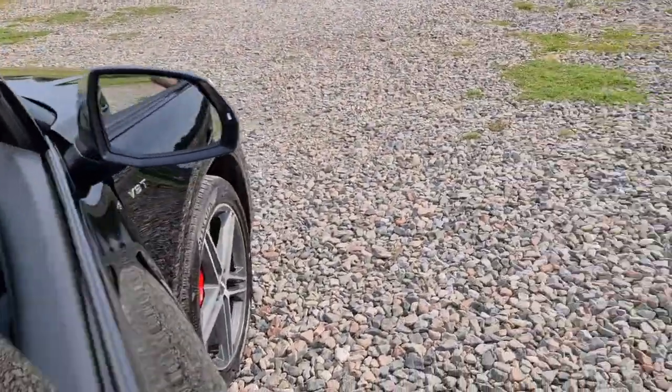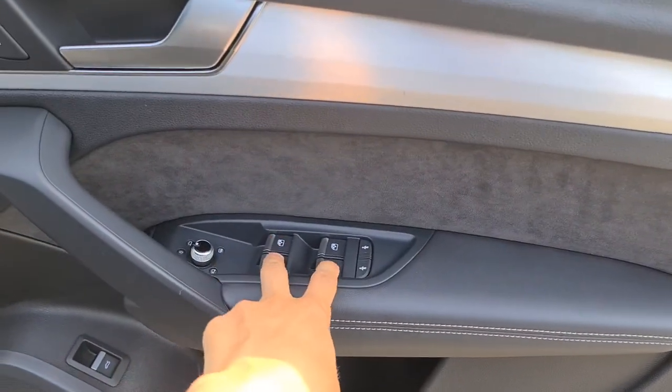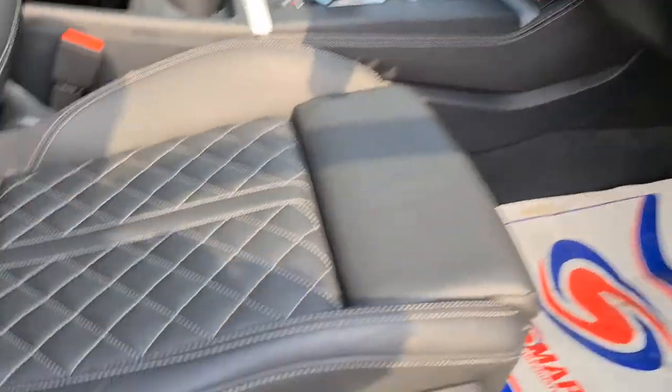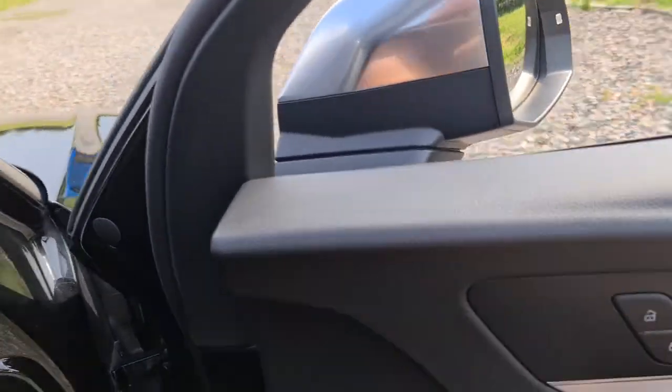The driver's door has lovely metal trim, brushed metal handle, soft touch leather with a soft suede, child lock as well as electric windows, electric heated and folding wing mirrors. You've also got electric seats as well as the other front passenger, lovely diamond stitched seats with the S badging on it. You've got the extra lumbar support as well — perfect for those long distance journeys.